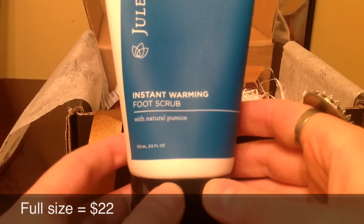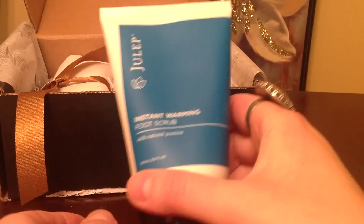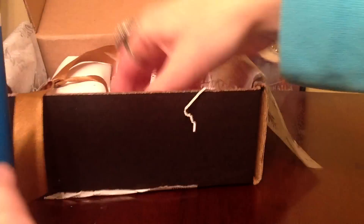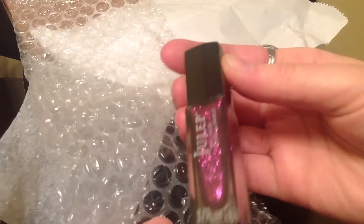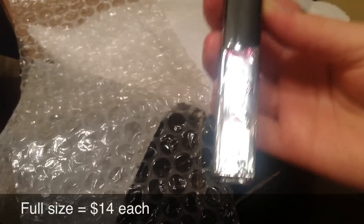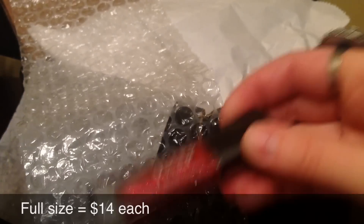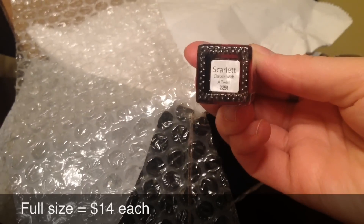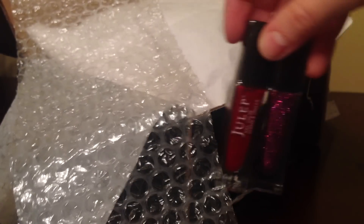I also received instant warming foot scrub — this should be an interesting product. I got candy and my two nail polishes. One is Barbara in this gorgeous glitter color, and the other one is Scarlet. Really pretty colors right here.